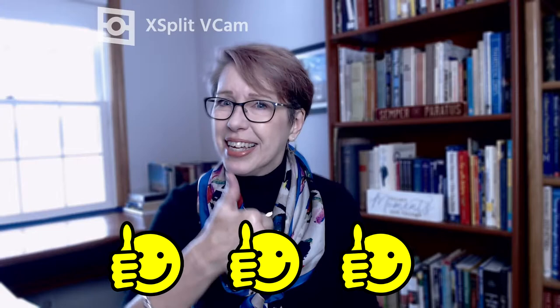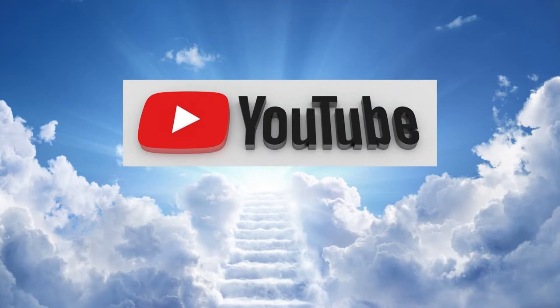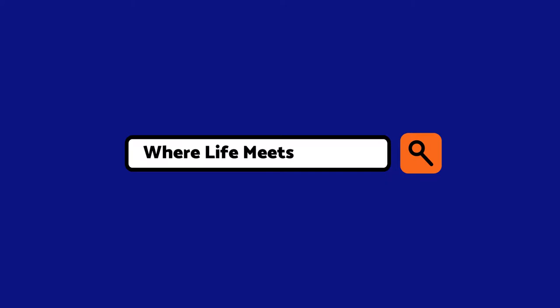Speaking of sharing good stuff, if this video is helpful to you, please hit that little like button — the thumbs up — and share this video with all of your homeschooling friends. This is how you let YouTube know that what I'm doing here is valuable, and then the mighty algorithm will get my videos in front of a lot more eyeballs. So let's cut through the co-op myths and mysteries and get you on the right track.